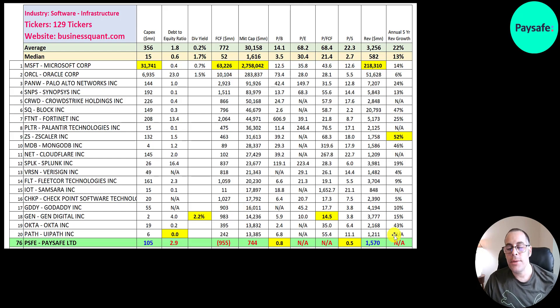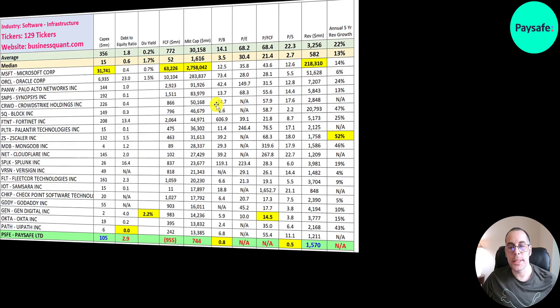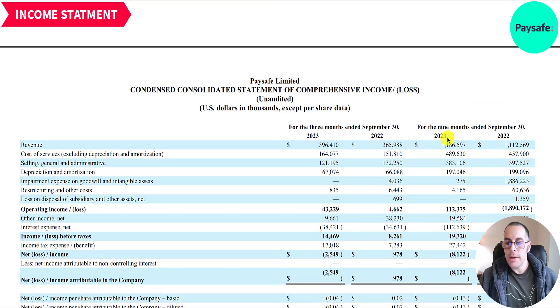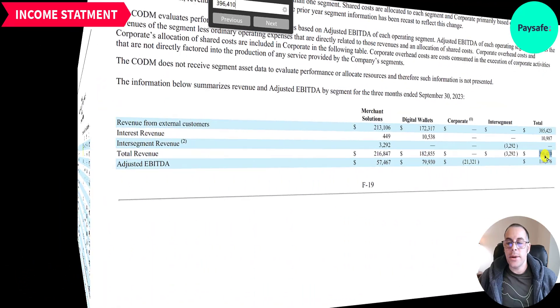They haven't been public for five years so we can't look at their annual revenue growth rate, but it's probably been hovering around zero percent. Looking at their income statement for Q3 2023 — the three months ending September 30, 2023 — revenue was $396 million, up from $366 million in Q3 2022. For the trailing nine months it's $1.2 billion, up from $1.1 billion — about 10% growth.